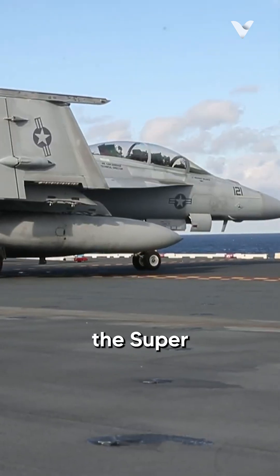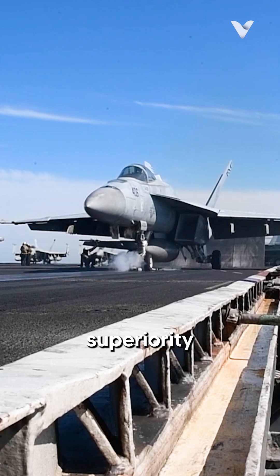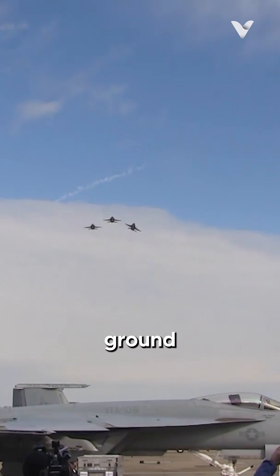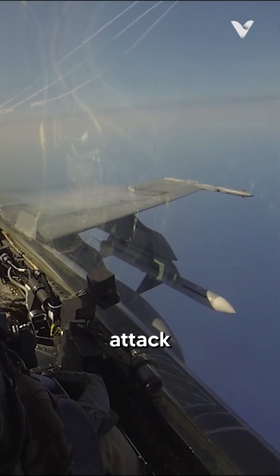What truly sets the Super Hornet apart is its ability to adapt to a wide range of combat scenarios. In air superiority roles, it can engage targets with advanced medium-range air-to-air missiles and short-range Sidewinders. For ground-attack missions, it can carry a variety of precision-guided munitions, including Joint Direct Attack Munitions and stand-off land-attack missiles.